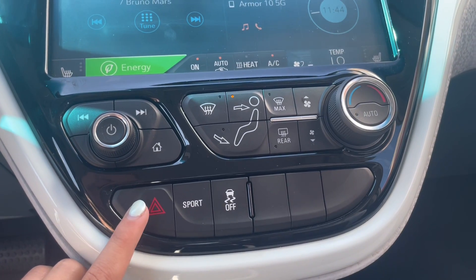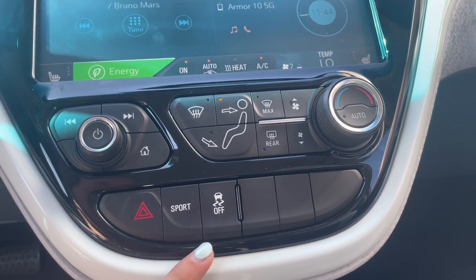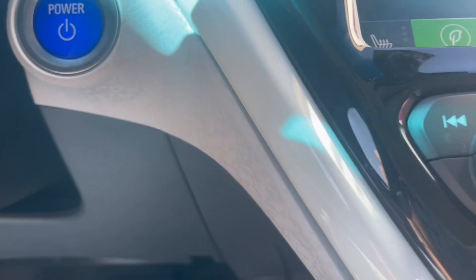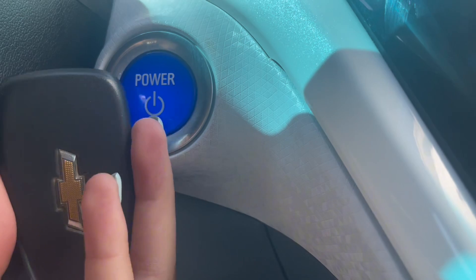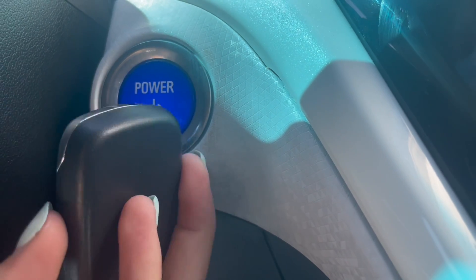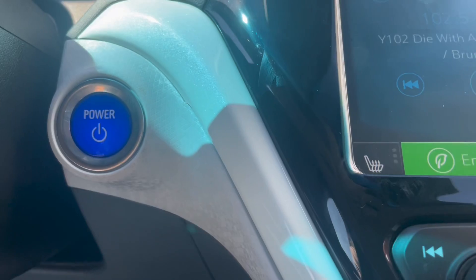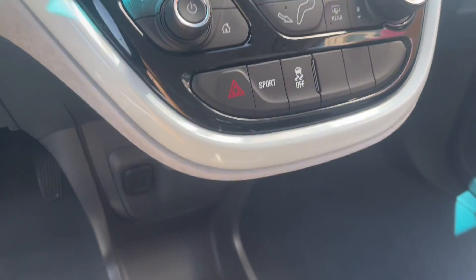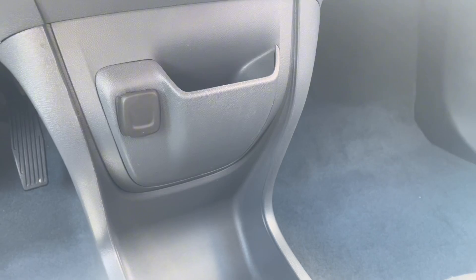Under the center screen you have your hazard lights, sports mode, and traction control off. To the left of that you have your engine start stop button that you'll use your key fob for.